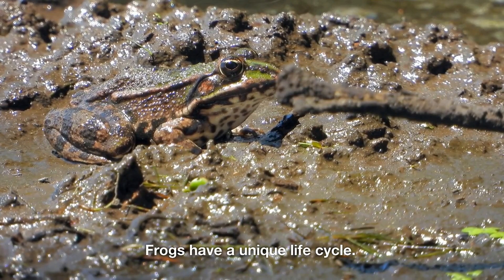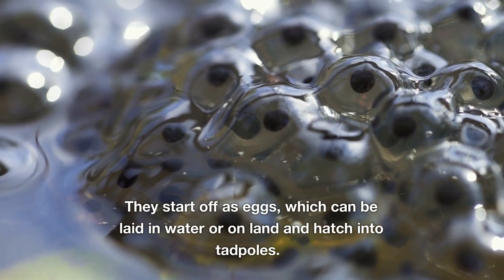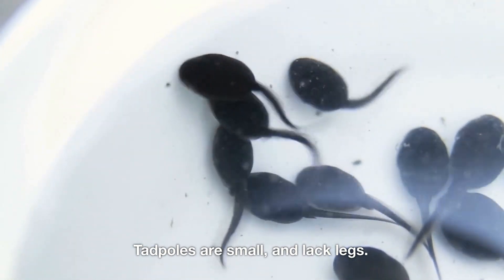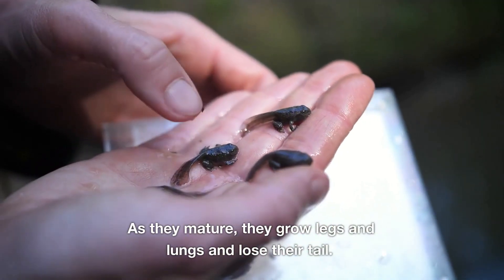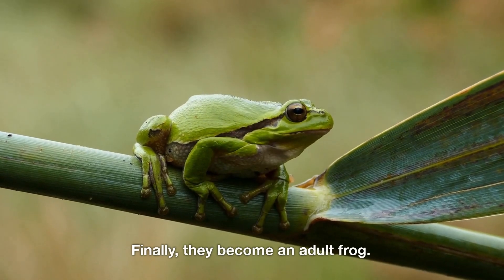Frogs have a unique life cycle. They start off as eggs, which can be laid in water or on land and hatch into tadpoles. Tadpoles are small and lack legs. As they mature, they grow legs and lungs and lose their tail. Finally, they become an adult frog.